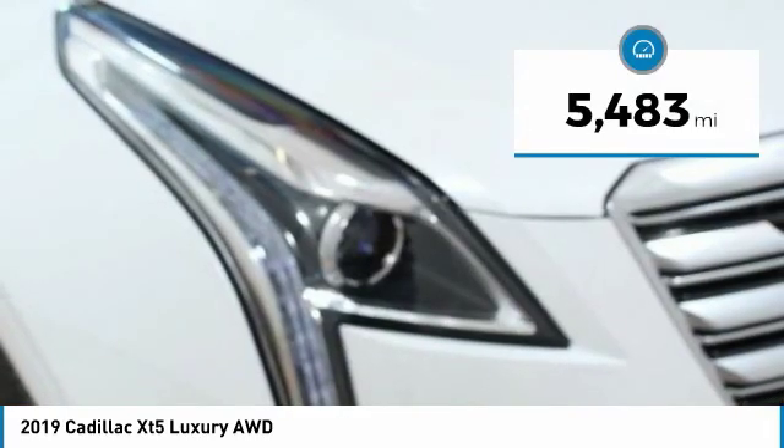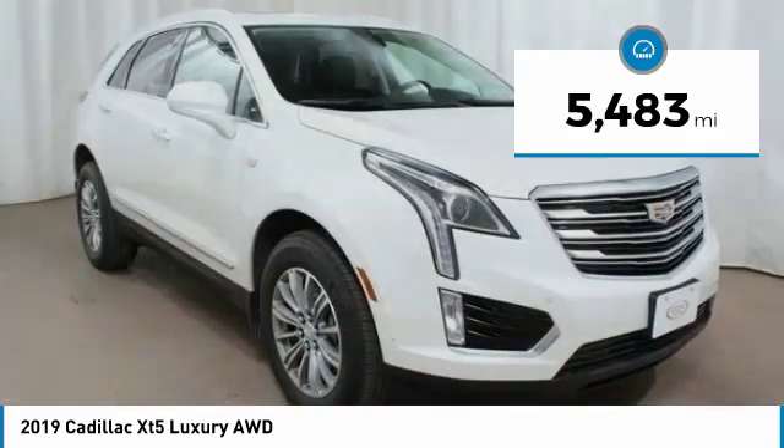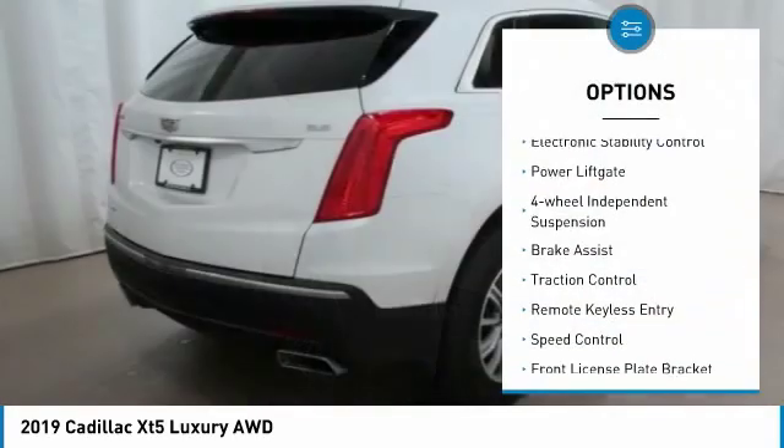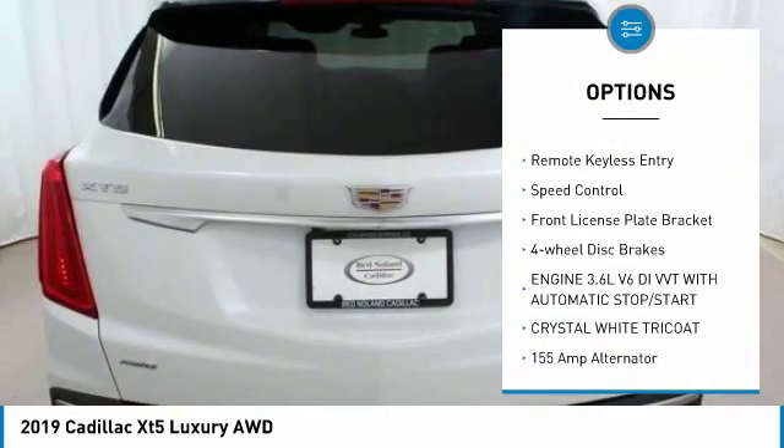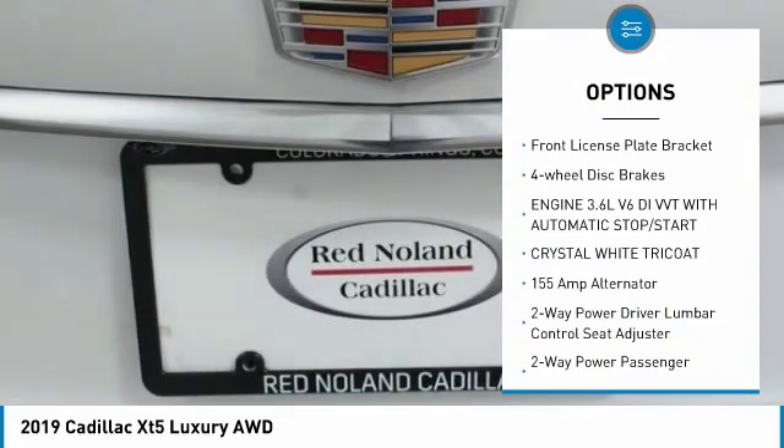This vehicle has less than 6,000 miles. Here are some of this vehicle's great options: electronic stability control, power liftgate, four-wheel independent suspension, brake assist, traction control.